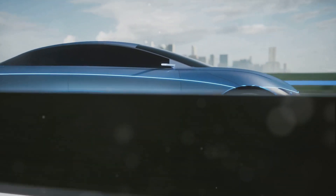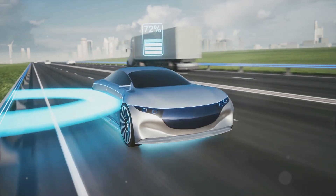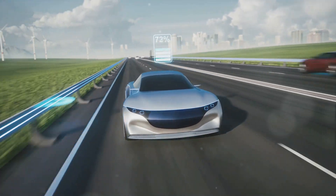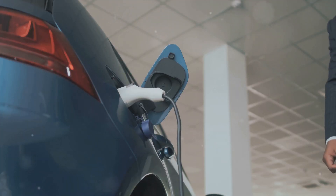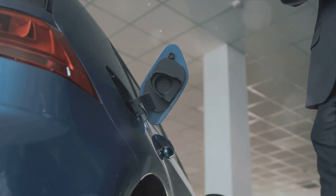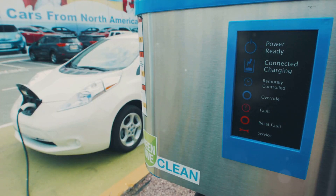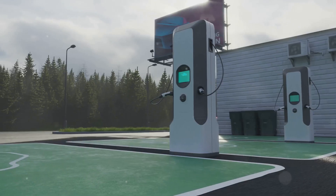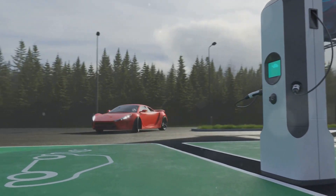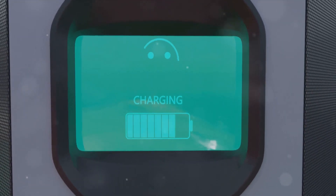But stored energy isn't enough — that energy needs to be transformed into motion. This is where the electric motor enters the picture. It takes the electrical energy from the battery and converts it directly into mechanical energy, causing the wheels to turn and the vehicle to move. EVs don't require traditional transmissions, because an electric motor can control the vehicle's speed without needing to shift through different gears. In essence, the technology behind electric vehicles makes them more efficient and environmentally friendly than their gasoline counterparts.